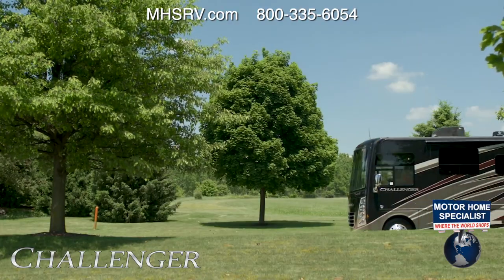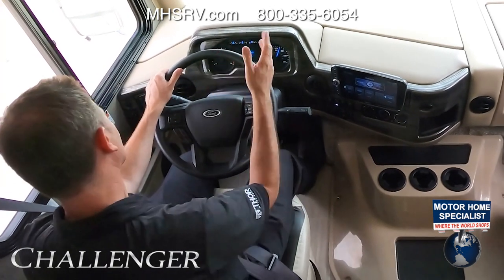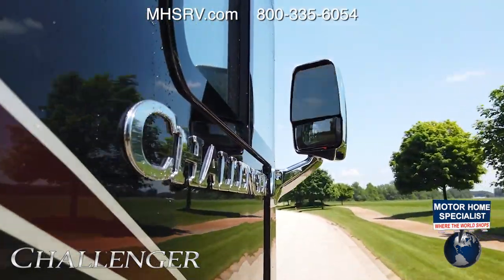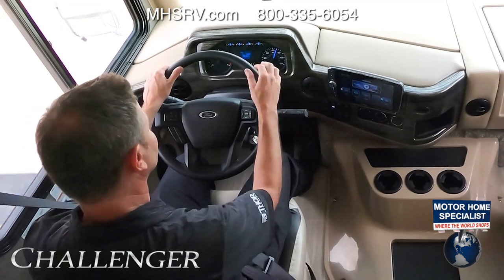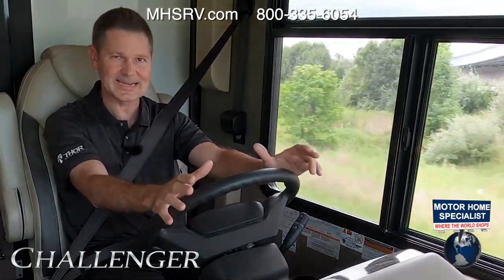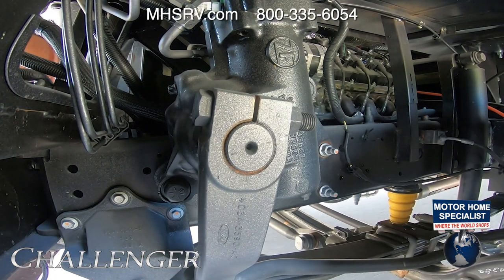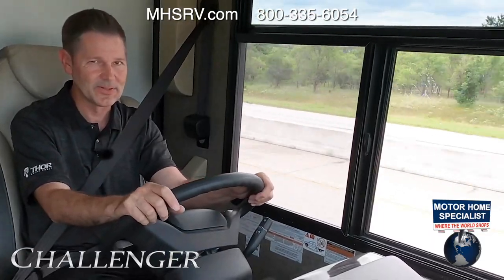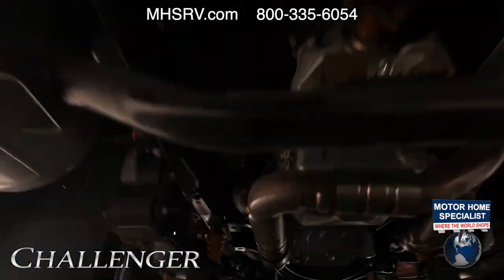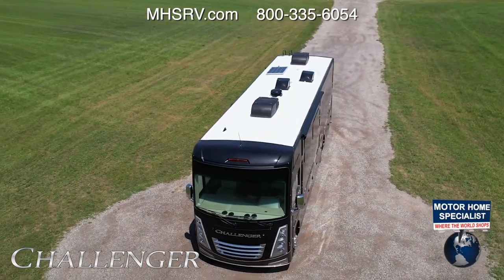You have a tow haul mode that maximizes the way your transmission shifts, keeping it from running too hot by changing shift patterns. Just press the button on the stalk and let the drivetrain do the work for you. If you want to shift manually, put your gear selector down to M mode and use the plus and minus button on the stalk. Everything about the chassis on this Challenger is heavy duty — the steering is built with heavy-duty linkage and pitman arms, and you even have power-assist steering with a cooler.